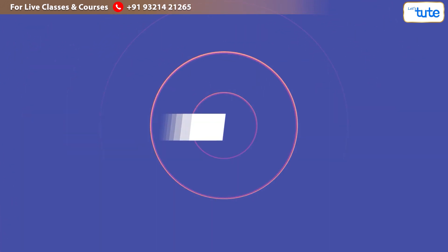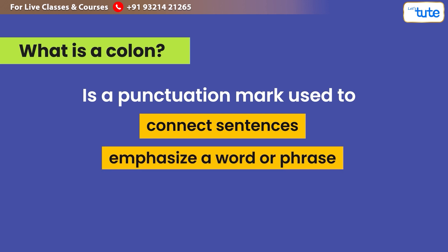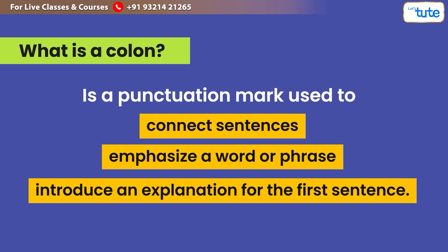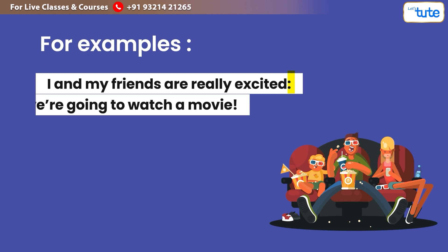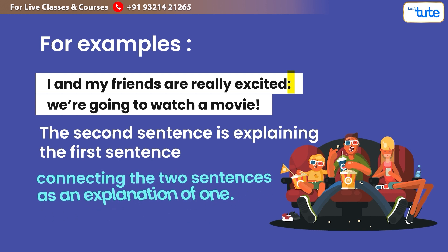Next, we have the colon. A colon is a punctuation mark used to connect sentences, emphasise a word or phrase, and introduce an explanation for the first sentence. For example: 'I and my friends are really excited: we are going to watch a movie.' Here the second sentence explains the first, connecting the two as one explanation.